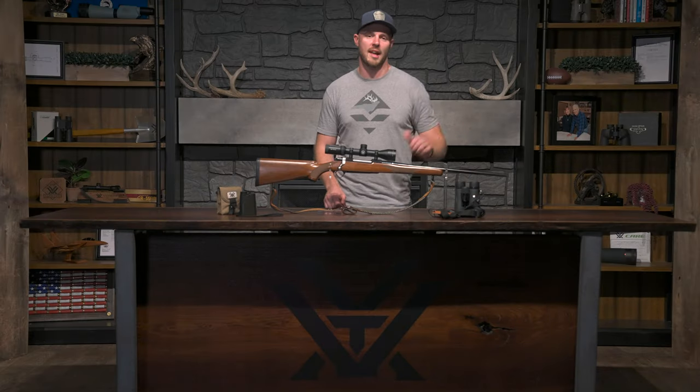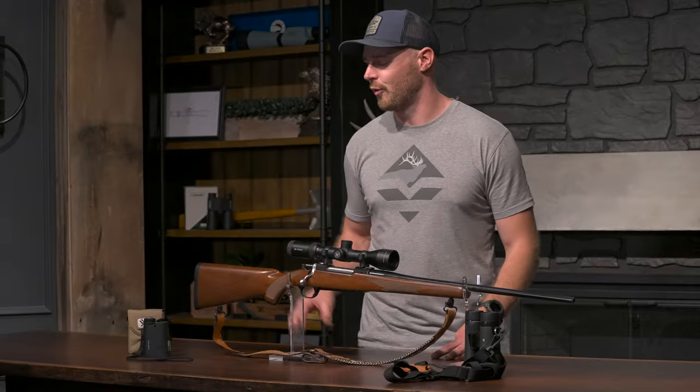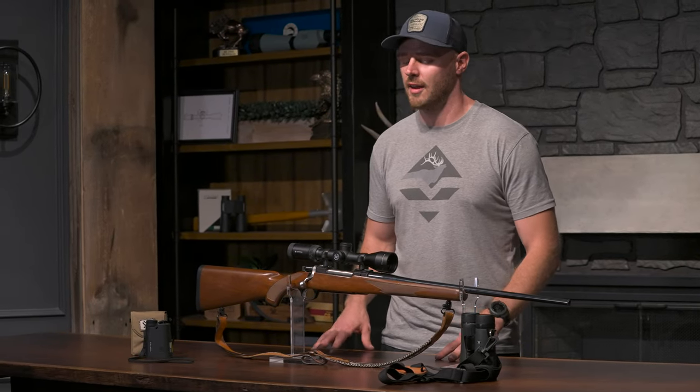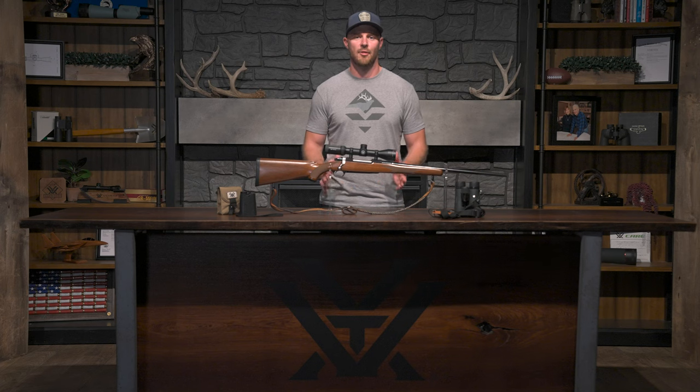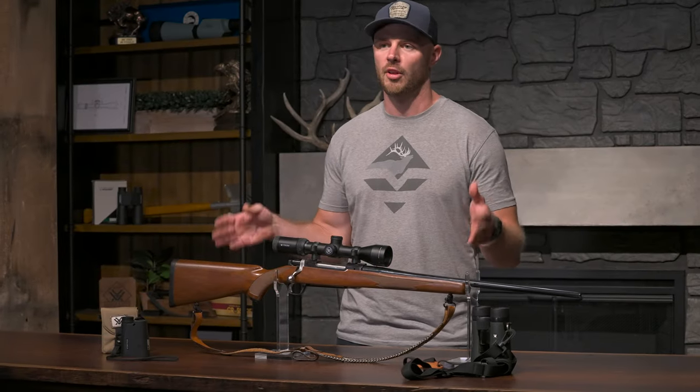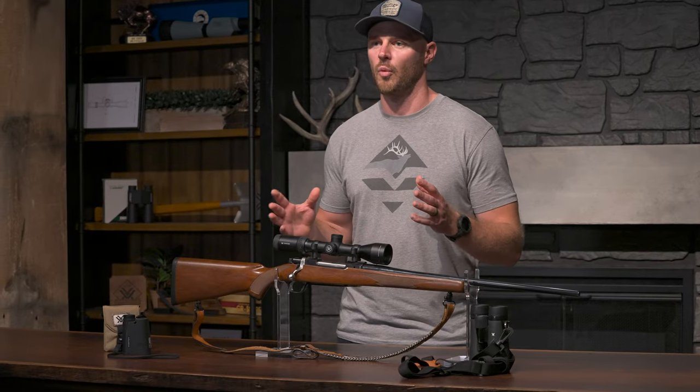On the table in front of me I have my Diamondback 8x42 binoculars, Crossfire 1400 laser rangefinder, and Viper HS 2.5-10x44 rifle scope. In my experience, pressure deer don't live in the open, so the optics in my kit need to perform really well in low light, but also have a really wide field of view.